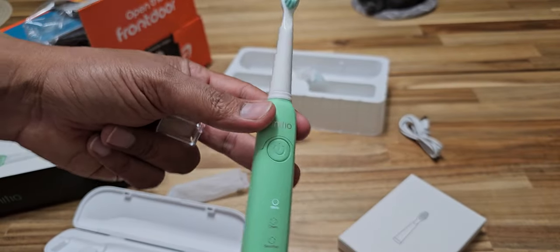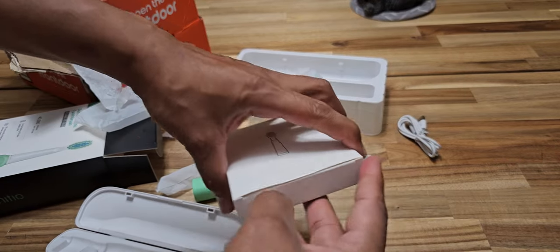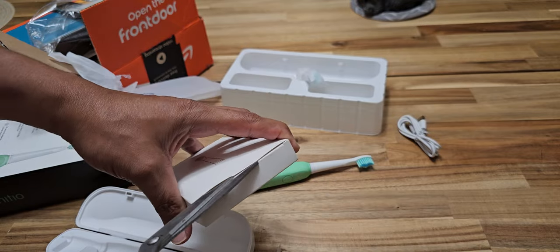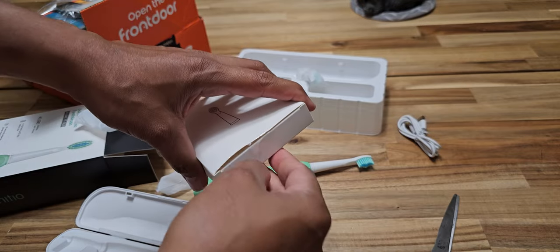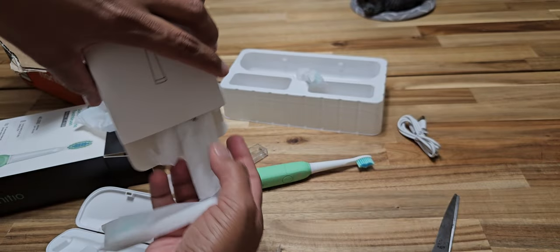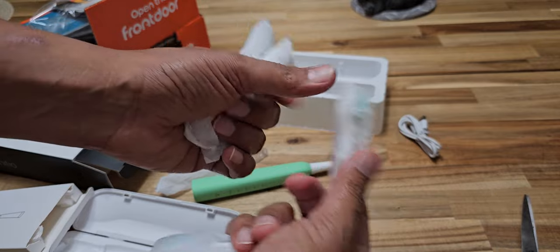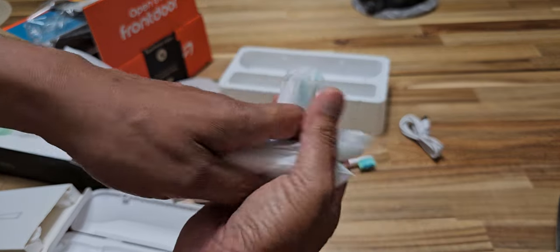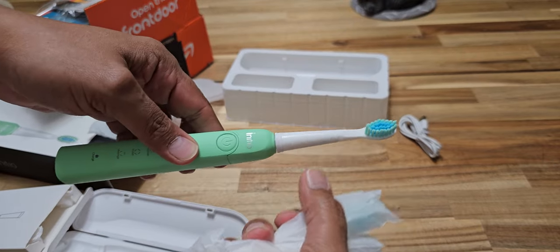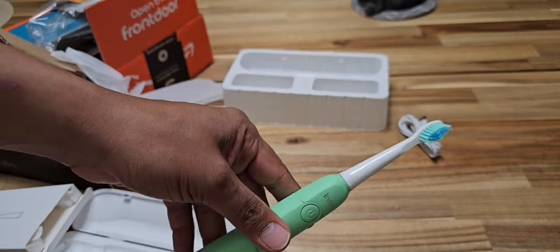So for 12 bucks, let's see how many brush heads they give. Quite a lot — one, two, three, four, five, plus this one — so six brush heads. Nice looking brushes for 12 bucks.